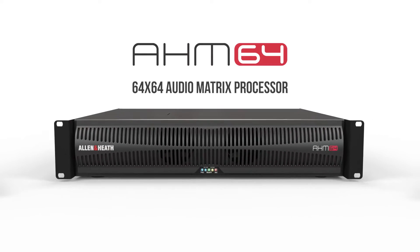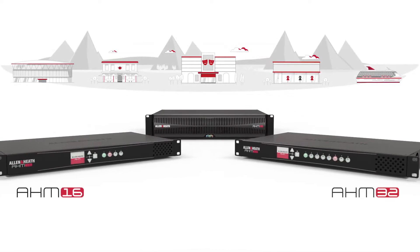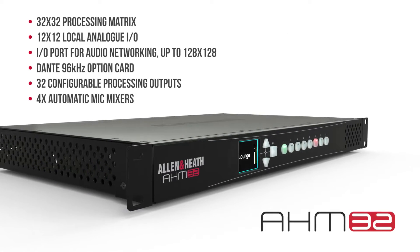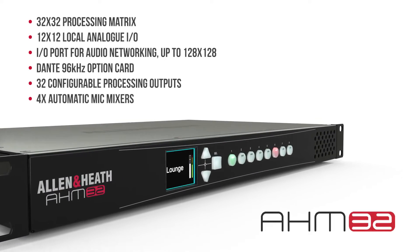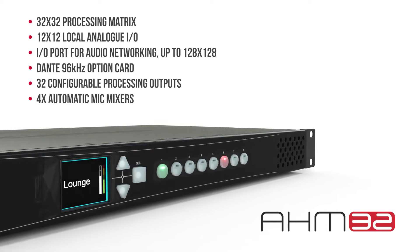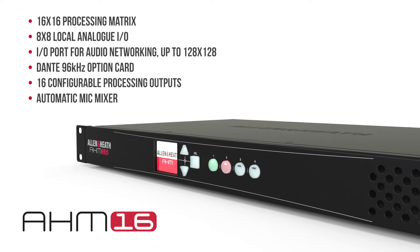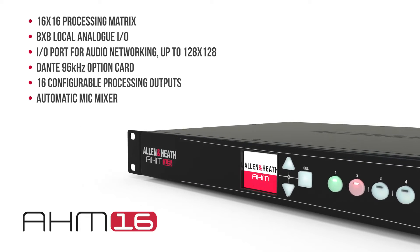Building on the success of AHM64, Allen Heath has added two new models in the range: AHM32 with 12 by 12 analog IO and a 32 by 32 internal matrix, and AHM16 with 8 by 8 analog IO and a 16 by 16 internal matrix.